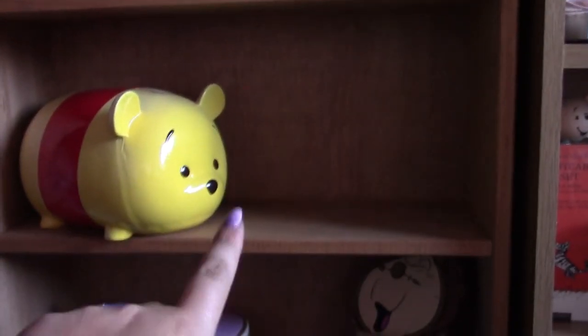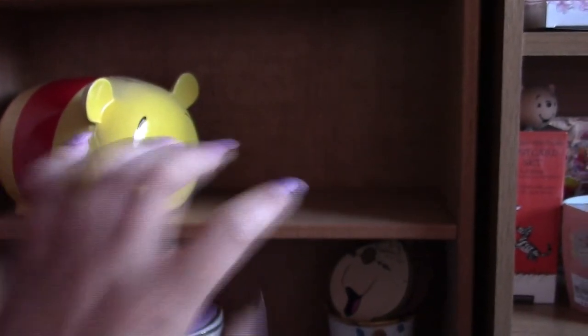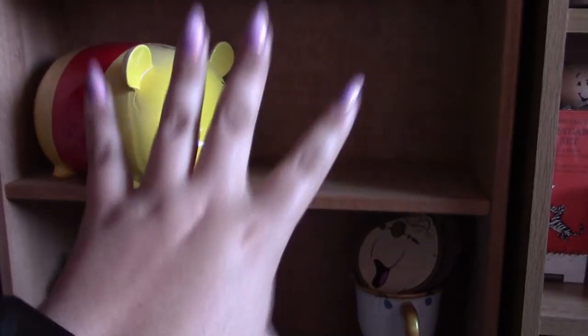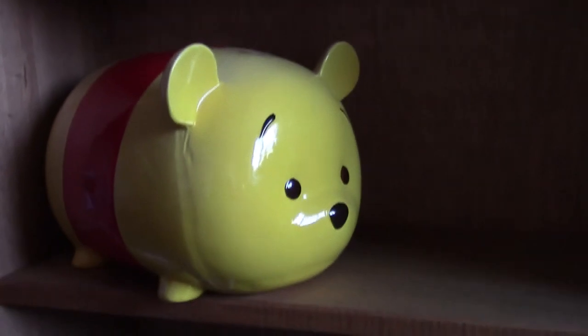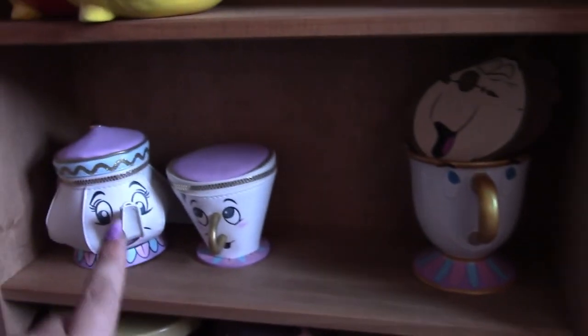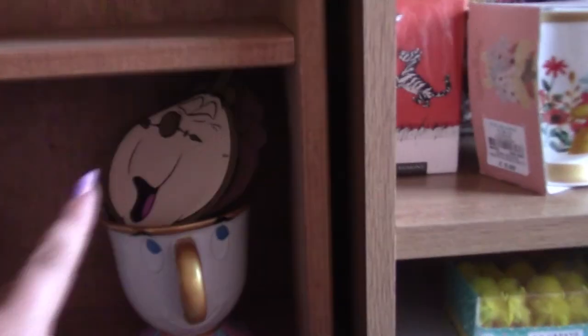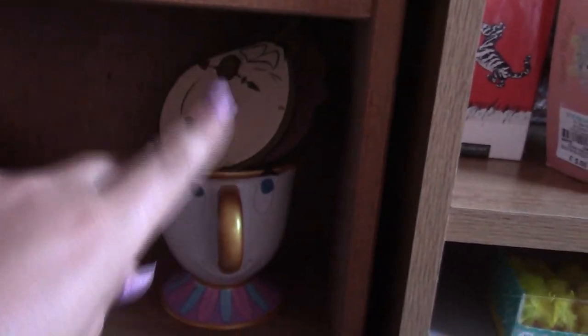These two shelves I'm trying to leave blank at the moment. I've just put some fillers so it doesn't look stupid, but I have got all of the Loki pops on pre-order. So that's why I'm keeping these ones free — once they arrive, these will be my two Loki shelves. For now I've just got this Winnie the Pooh Piglet money bank, a charity shop find for a couple of quid — bargain. And down here I have Mrs. Potts and Chip, both coin purses from Primark ages ago. Same with Cogsworth — also a coin purse from Primark. And the little Chip mug I got from Disneyland Paris.